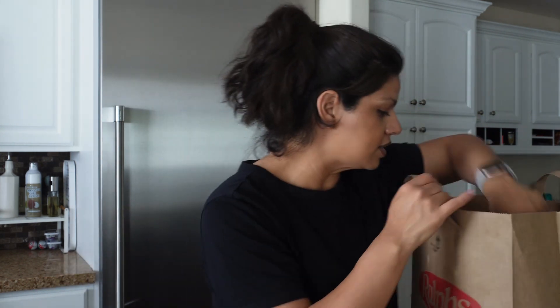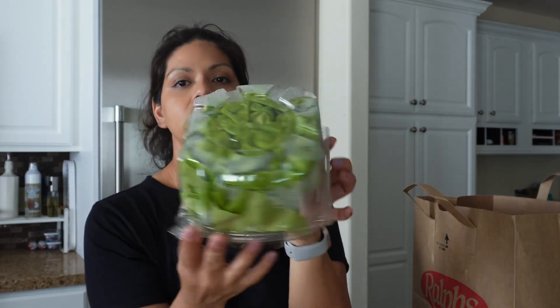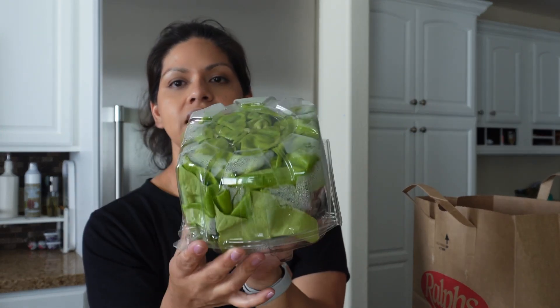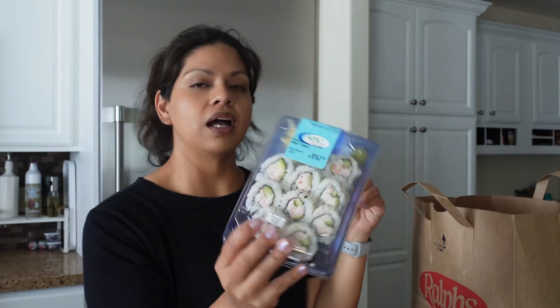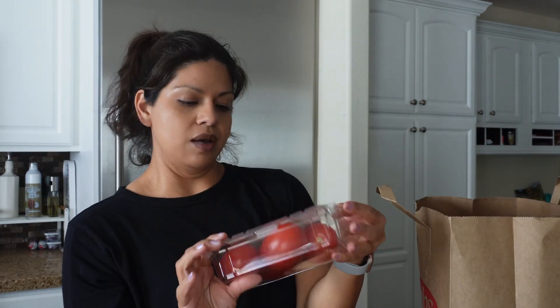I picked up some cilantro — I plan to make some chicken tacos this week. I also picked up a little thing of living lettuce. I love to use these for burgers, protein style. Then I picked up the California roll, just the small 10-piece, and some Roma tomatoes.